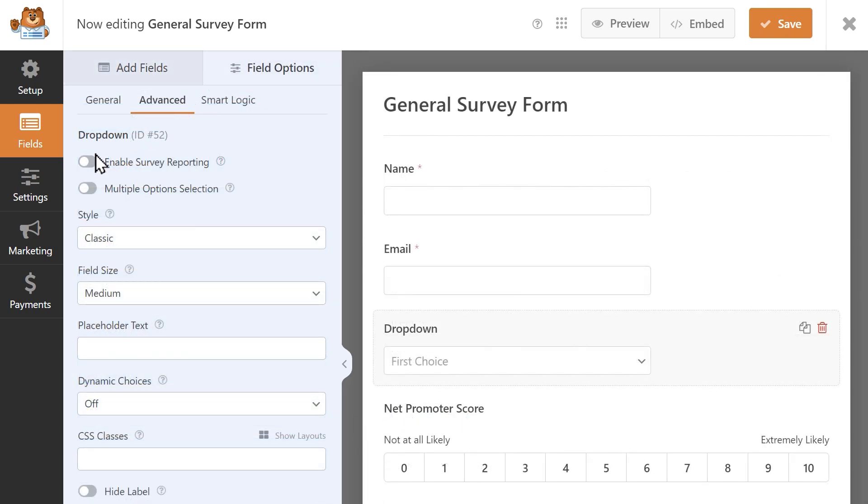You can even take this a step further and enable survey reporting for individual fields like a drop-down or multiple-choice field, if you don't need to collect data from all of the fields on your form.